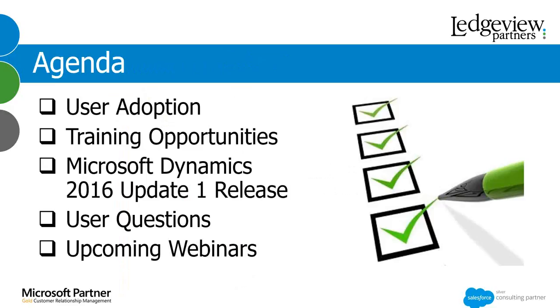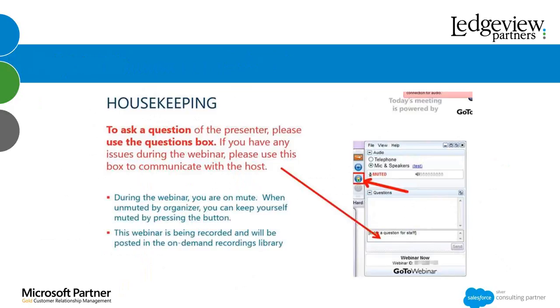We are currently working hard, putting together just the right training topics to help you with CRM needs. Michael is going to give a quick update about the Microsoft CRM Dynamics 2016 Update 1. We'll then go over user-submitted questions and close with upcoming webinars. To ensure the best audio quality for all attendees, we have everyone in listen-only mode. Please submit questions in the question pane of your GoToWebinar control panel. Today's webinar is being recorded and will be available on demand after the live session. All registered attendees will receive an email this afternoon with an access link to the recording as well as the presentation slides.